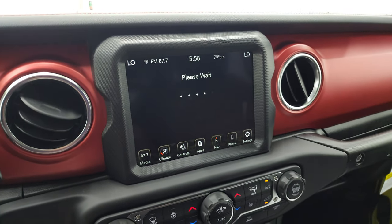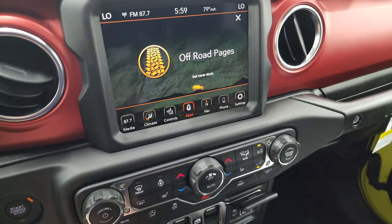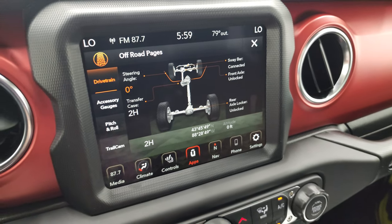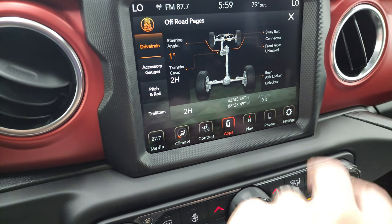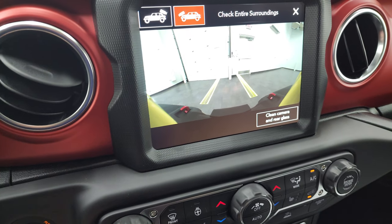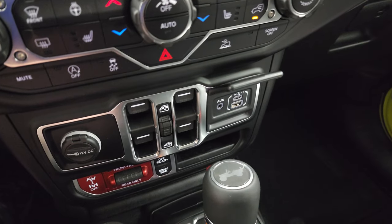There are your off-road pages — they do take a second to load. It has all your climate controls, heated seats, and heated steering wheel down there as well. On the off-road pages you get your steering angle, and it tells you if your sway bar is connected or disconnected, if your front axle is locked or unlocked, same with the rear. You also get latitude, longitude, altitude, accessory gauges, your pitch and roll, and then your trail cam. There's a lot of cool stuff you can do with this radio — we could spend probably an hour just going through it.